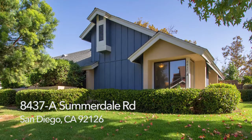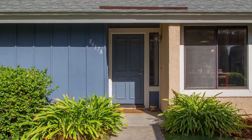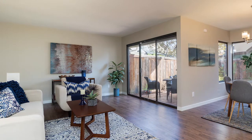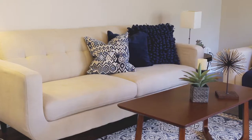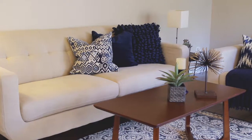Thank you for stopping by to view this single-level Cape Cod-style condominium located at 8437A Summerdale Road in the community of Concord Square. This two-bedroom, two-bath, 1,101-square-foot home with carport parking sparkles with sunshine on a leafy street in the heart of Mira Mesa.